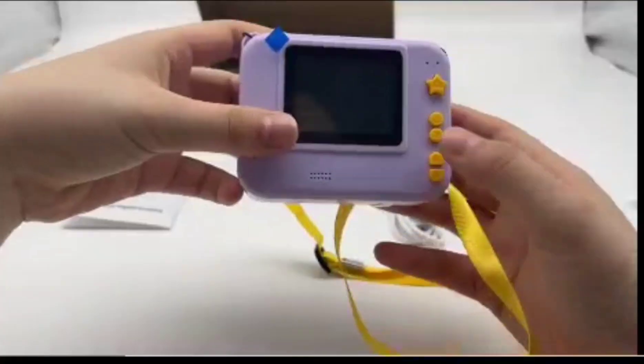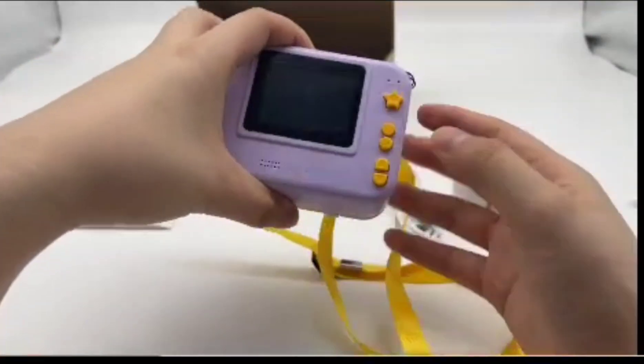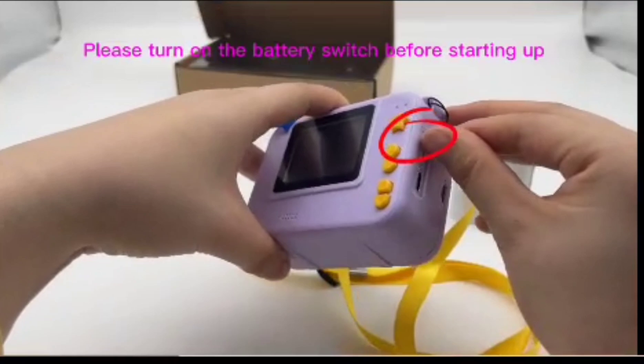Makes you wonder how much of that is genuine learning potential versus clever marketing. That's exactly what we're going to unpack today — is this just a fun gadget, or can it actually help kids develop important skills? All right, I'm ready to dive in.